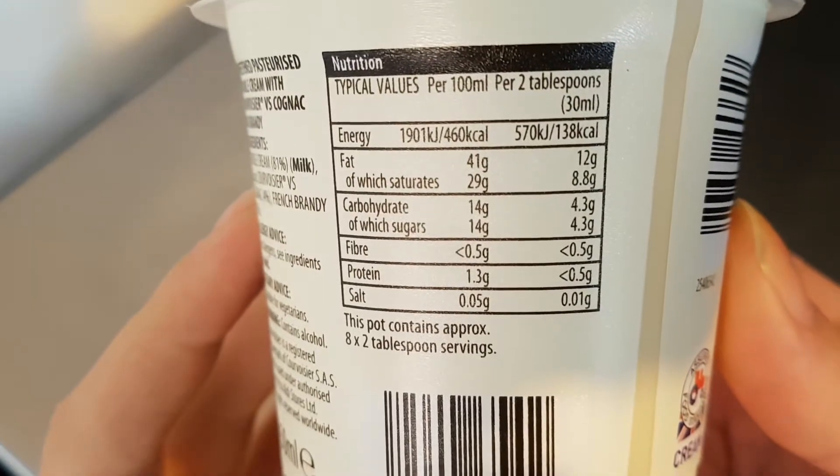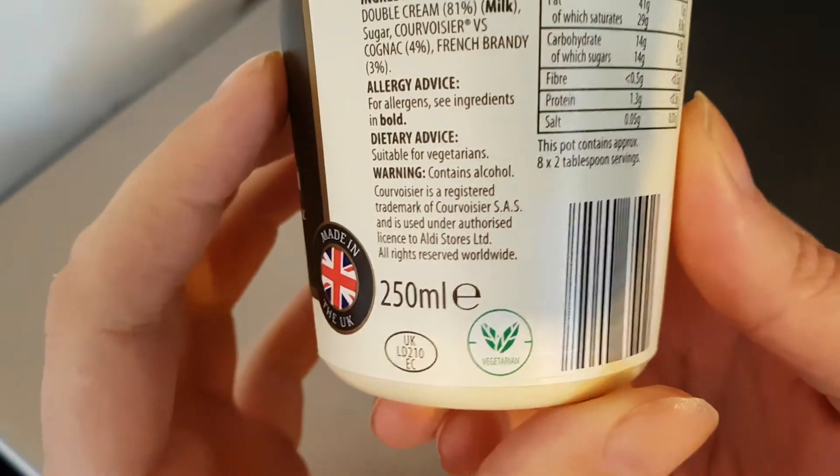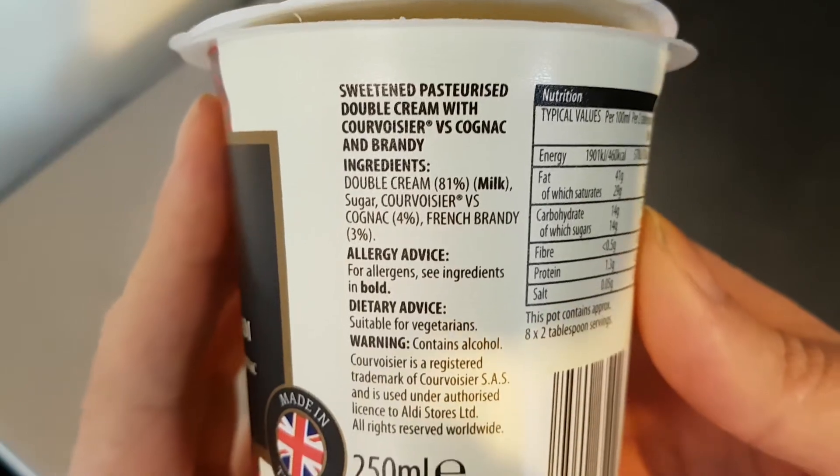Nutritional information — you can pause that and read at your leisure. 250ml ingredients.